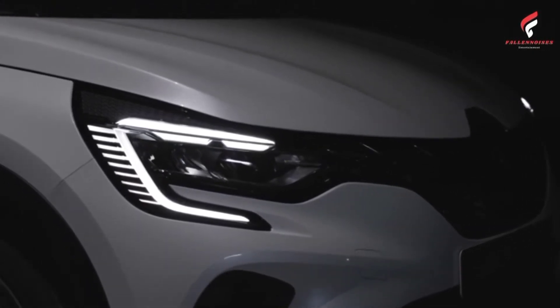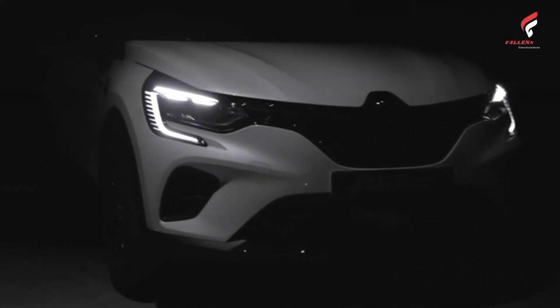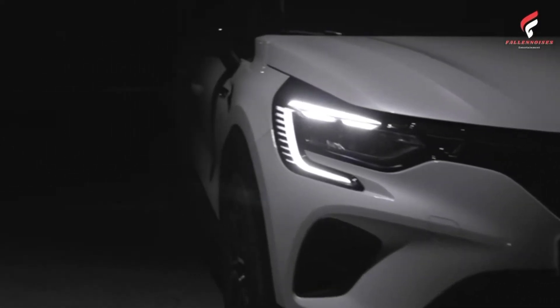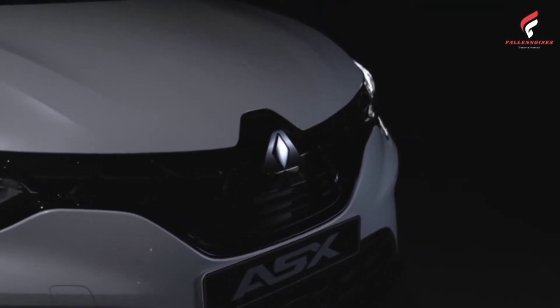The LED taillights are strikingly styled, as is the lighting at the front. The newly designed ASX logo and three-dimensional Mitsubishi lettering on the boot lid complete the rear end. From launch, six body colors will be available, combined with a black roof on richer trim levels to create a two-tone finish.